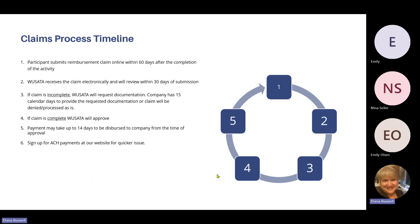The claim process timeline takes about 60 days total. Participants submit the reimbursement claim online within 60 days of the completion of the activity. We try to review claims within 30 days of submission. If the claim is incomplete, WASADA will request the documentation and the company has 15 calendar days to provide it. Payment may take up to 14 days to be dispersed from the time of approval. We now have ACH payments available — you can access the application on our website for a quicker disbursement.